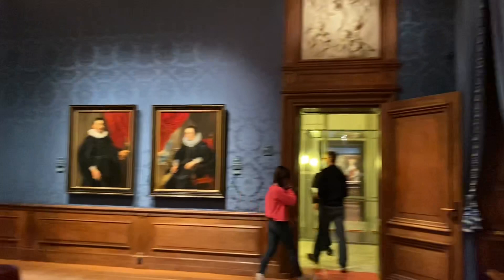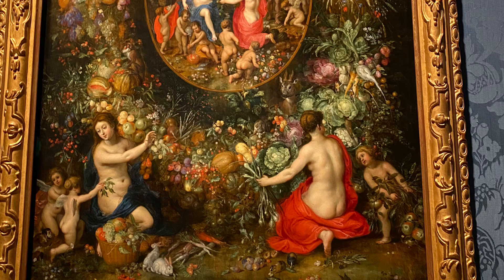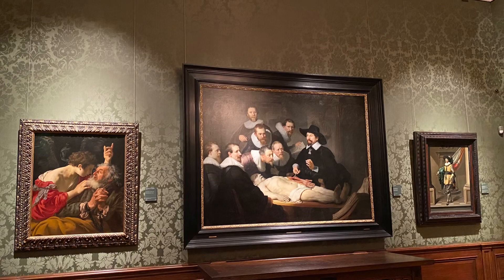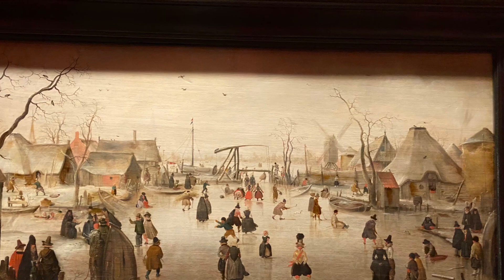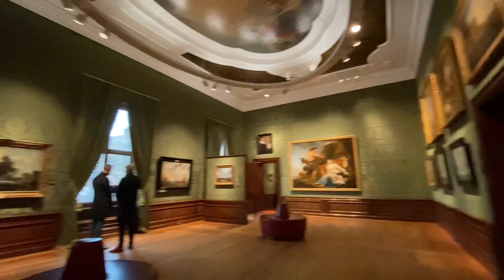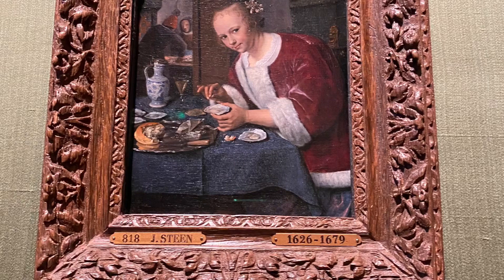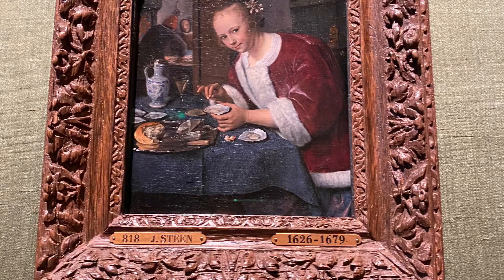Pada tahun 1774, sebuah galeri seni terbuka untuk umum dibentuk di tempat yang sekarang menjadi Galeri Pangeran William III. Koleksi itu disita oleh pemerintah Perancis pada tahun 1795 dan baru sebagian dipulihkan pada tahun 1804. Namun ruang galeri itu menjadi terlalu kecil, dan pada tahun 1820, Maurits House dibeli oleh pemerintah Belanda untuk tujuan menampung lukisan milik kerajaan. Pada tahun 1822, Maurits House dibuka untuk umum dan menampung Royal Cabinet of Painting dan Royal Cabinet of Rarity. Pada tahun 1875, seluruh museum menjadi tersedia untuk lukisan.